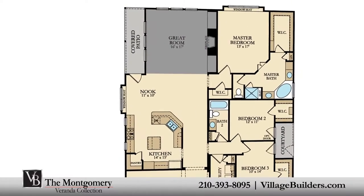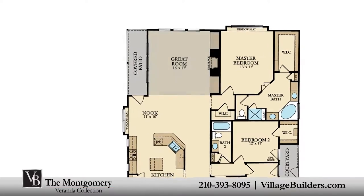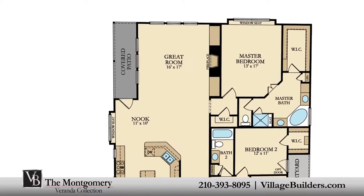A generous great room with a cast-iron fireplace and optional built-in cabinets, all interacting perfectly with the relaxing outdoor covered patio.